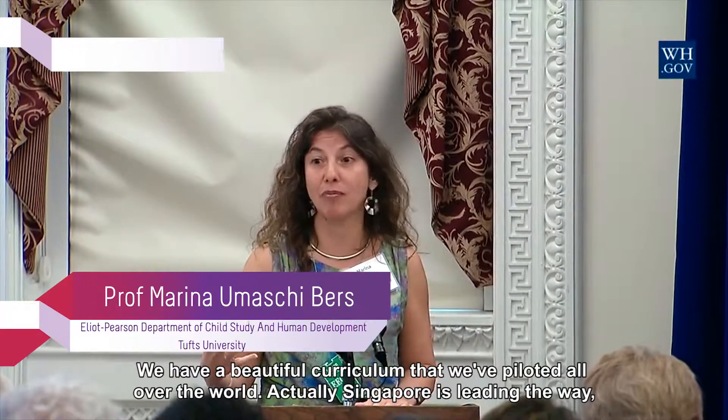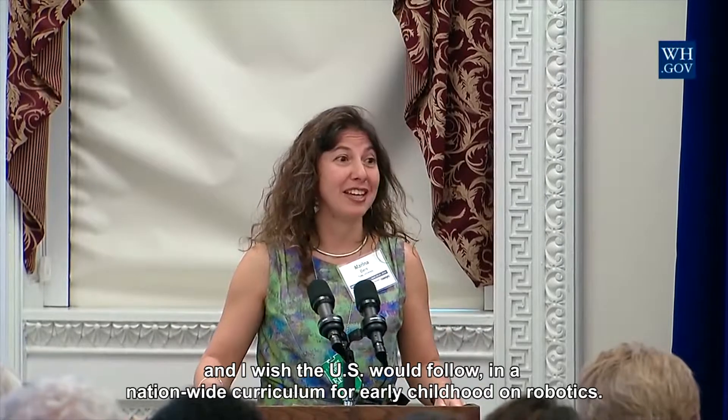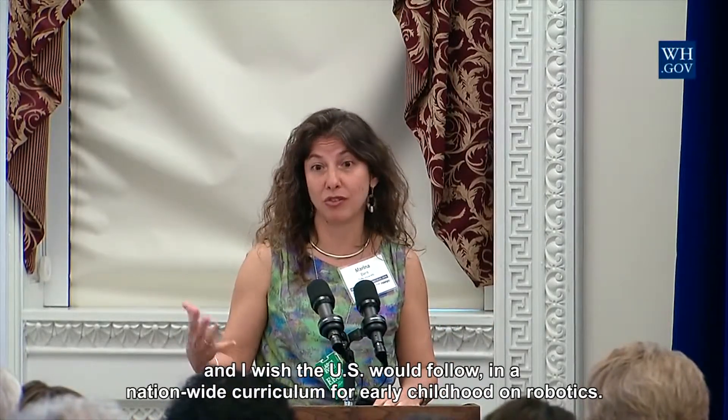We have a beautiful curriculum that we've piloted all over the world, and actually Singapore is leading the way. I wish the US would follow in a nationwide curriculum for early childhood on robotics.